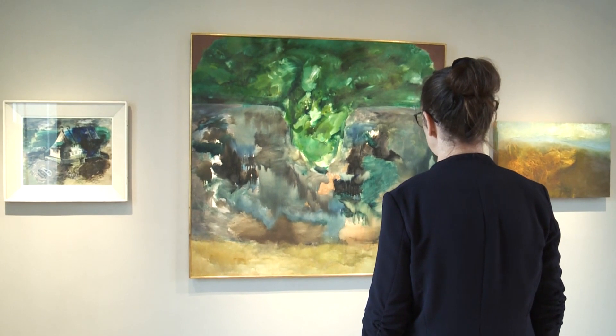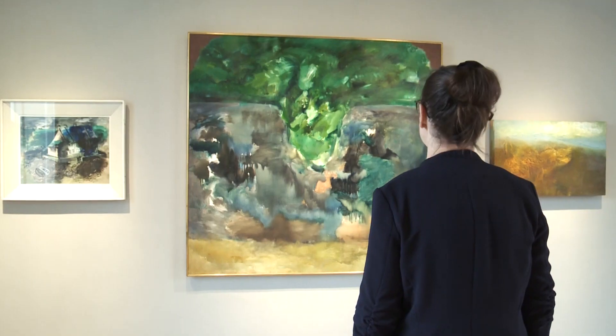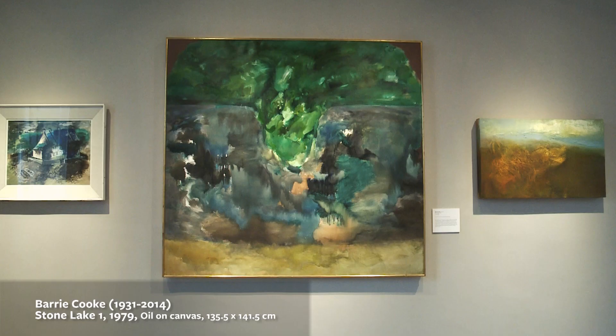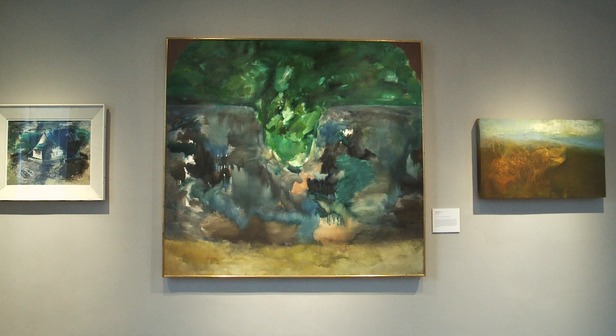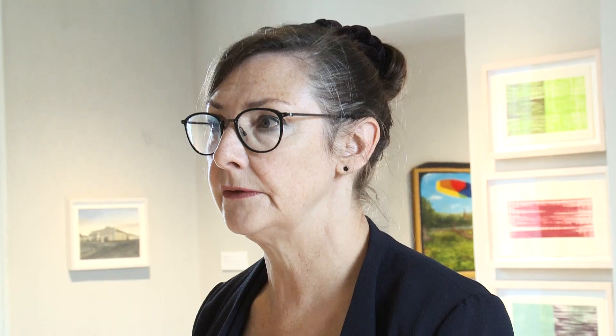Barry Cooke was a board member of Butler Gallery for over 20 years when he lived in Kilkenny, from 1965 to 1990, painting, fishing and mentoring a generation of younger artists. In his own practice, Cooke was distinguished by his passion to link art and nature, calling attention to the destruction of rain forests and the contamination of lakes and rivers with their subsequent destruction of plants and fish. Widely collected nationally and internationally, Cooke collaborated with his friend Seamus Heaney and executed brilliantly flamboyant portraits of writers, artists and poets who were his friends.